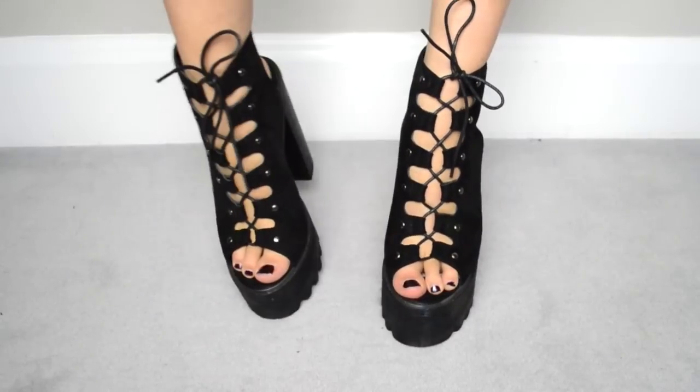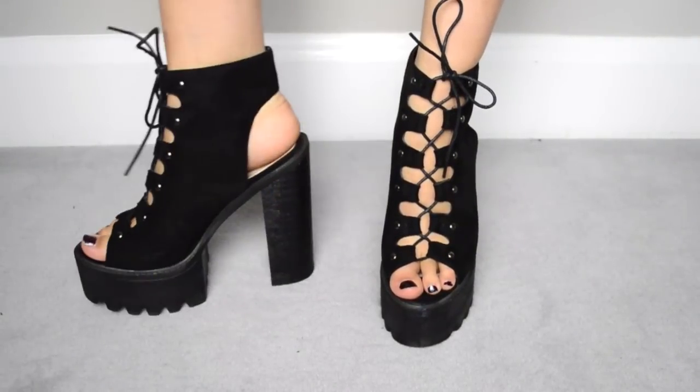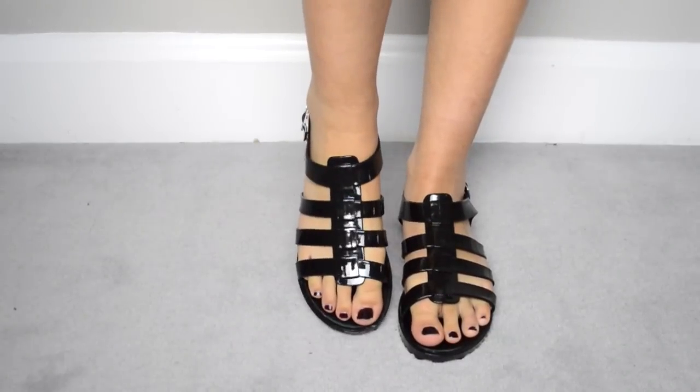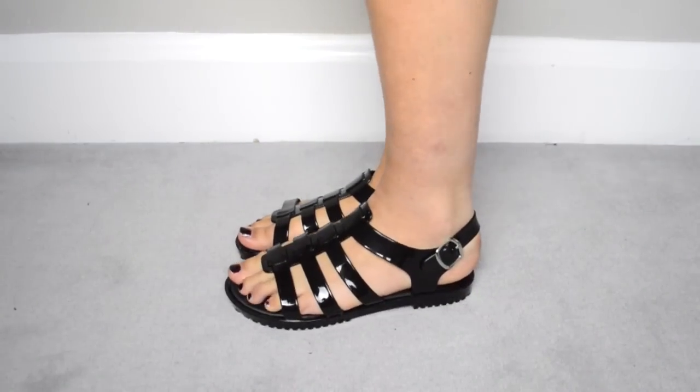Moving on to shoes — I have a couple of pairs from Public Desire. First up I have a pair of heels. These are some serious stompers. They've got a big platform, big heel and just a lace-up detail on the front. Usually I'm not much of a fan of the lace-up heel trend but I just think these are so badass, and they are £36.99. Then the other pair were a surprise in the post — just a pair of black jelly sandals, great for wearing around the pool, and they are in the sale for just £6.99.